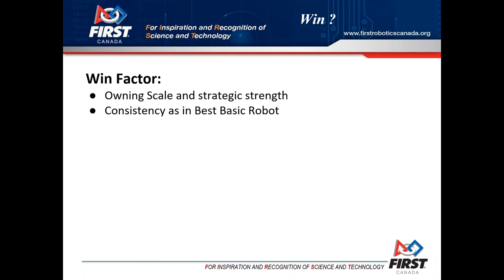Regarding the win factor - from a FIRST Updates Now poll with Karthik and the other panelists, the difference is going to be made by whoever owns the scale and the strength of understanding the game and how to play it. Those are two extremely important factors for this game, along with having at least a robot that meets those basic attributes from the previous slide. Make sure all of your drive team knows those rules backwards and forwards so they don't make any careless errors.